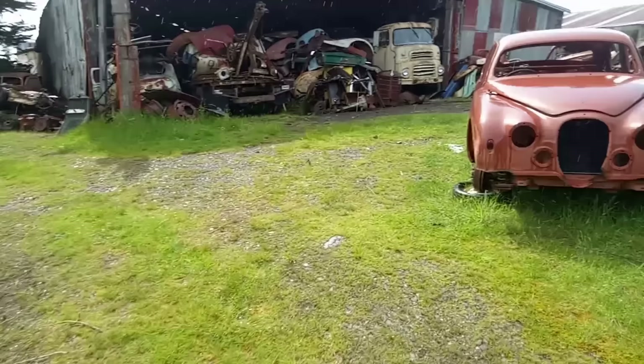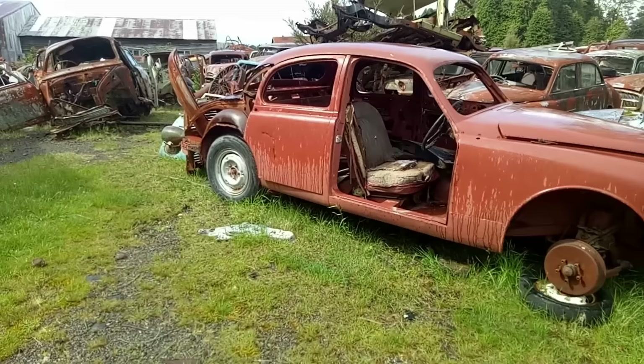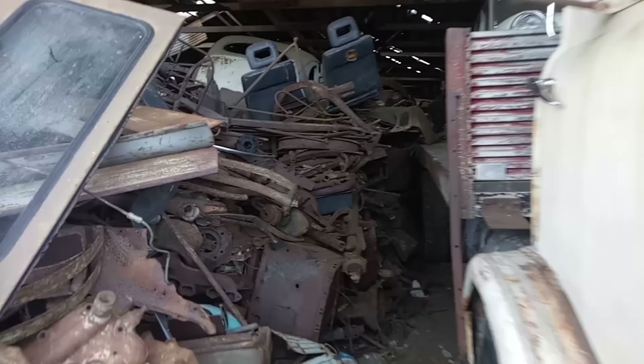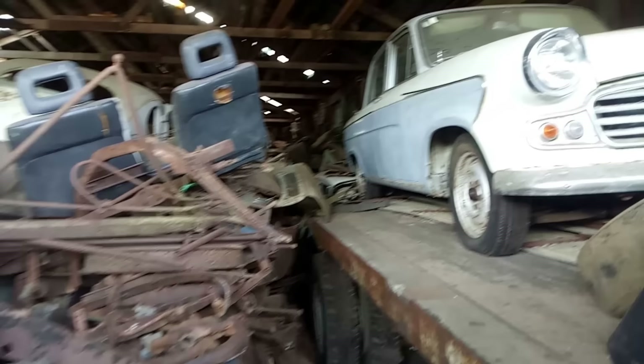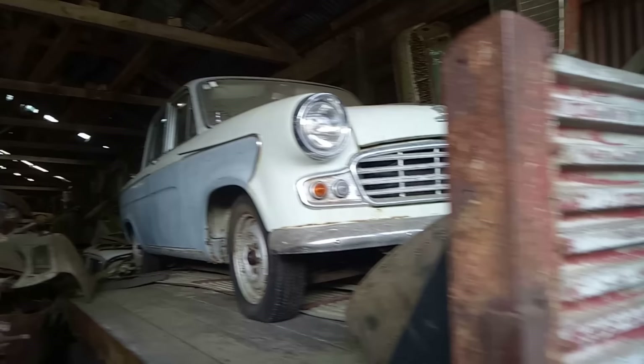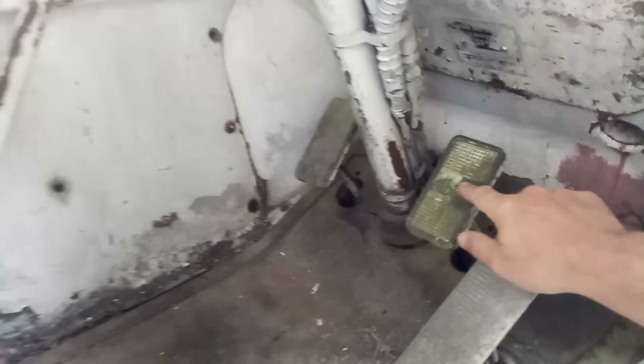The Mark 1 Jaguar here looks like it was being restored at one point. But then someone seems to have hacked the rear quarter out of it — it all a bit sad, it almost got saved and then didn't. This is an Albion truck, which I couldn't quite believe. And on the back, a Standard Vanguard 6 — the final flowering of the Vanguard line. I think it was the first car to use the Triumph six-cylinder engine. So Standard and Triumph had been brought together.